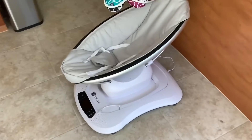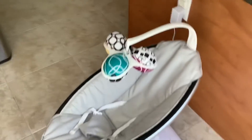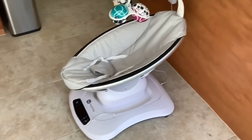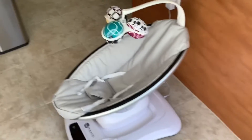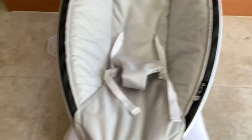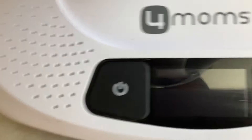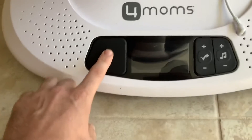So this is the 4moms MamaRoo baby swing. It has a lot of different features and it's super cool looking, which is definitely a plus. It's got a mobile at the top that you can spin around. And obviously it has buckles — we put them in always, a must when you're moving around with a little baby.